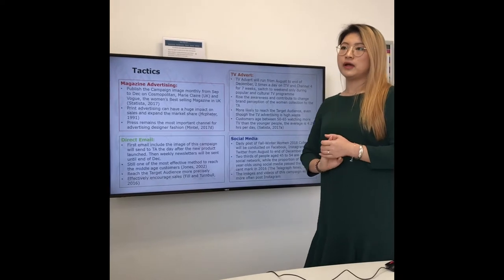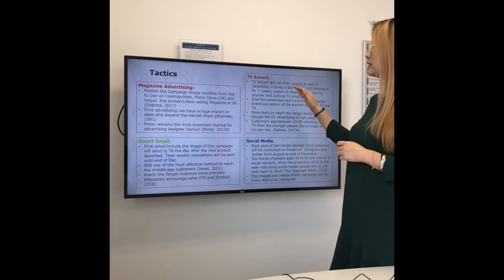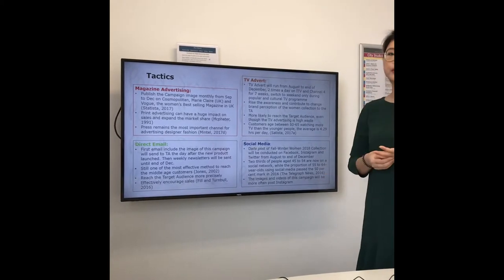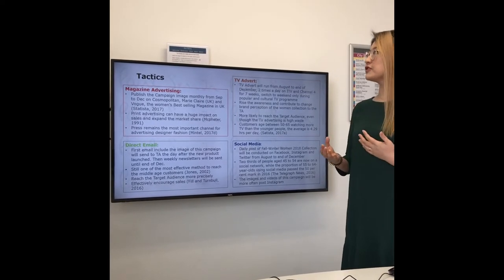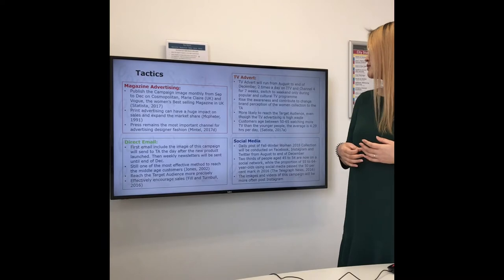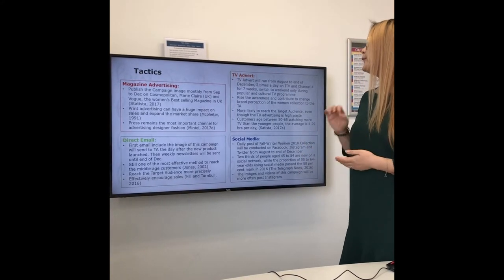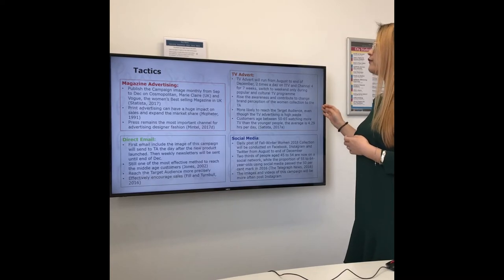The tactics will focus on advertising and direct marketing. The tools we are going to use are TV advert, social media, magazine advertising, and direct email. The TV advert will run from August, which is a month before the products are launched in-store or online. One of the main functions of the TV advert is to raise awareness and contribute to changing brand perceptions for the target audience, so using it before the product launches will preheat the market for Paul Smith's new collections. It will run twice a day on ITV and Channel 4 for 7 weeks, then switch to weekends only during popular culture TV programmes.